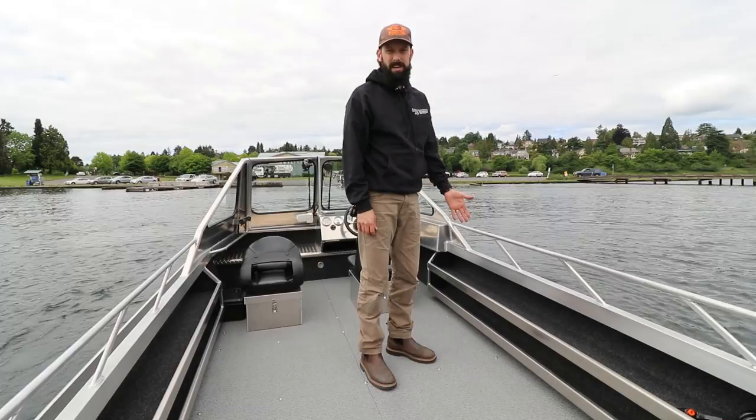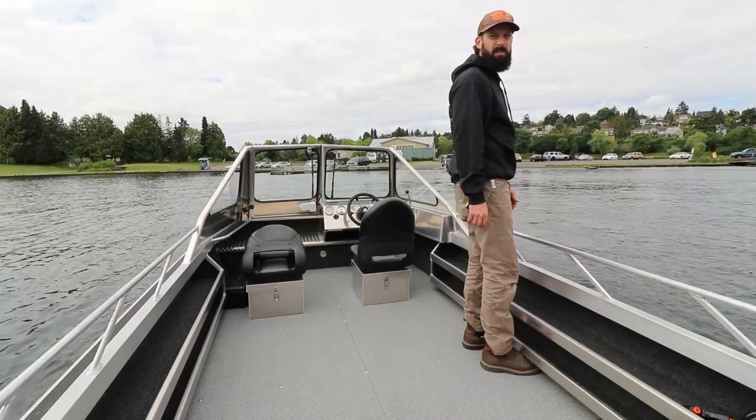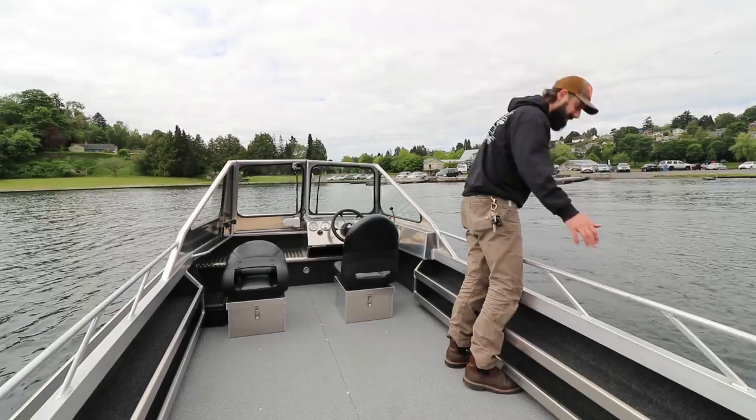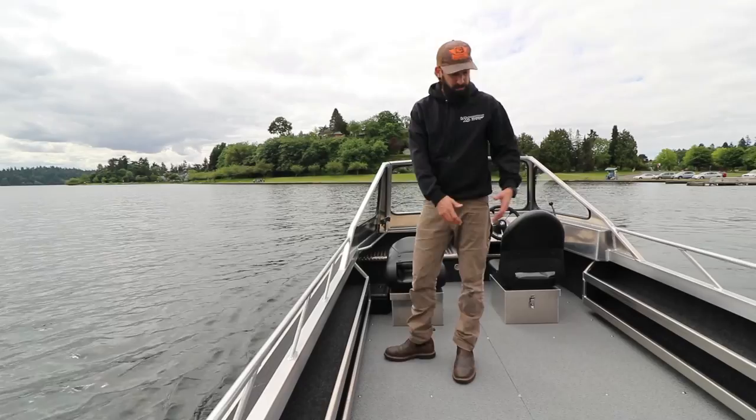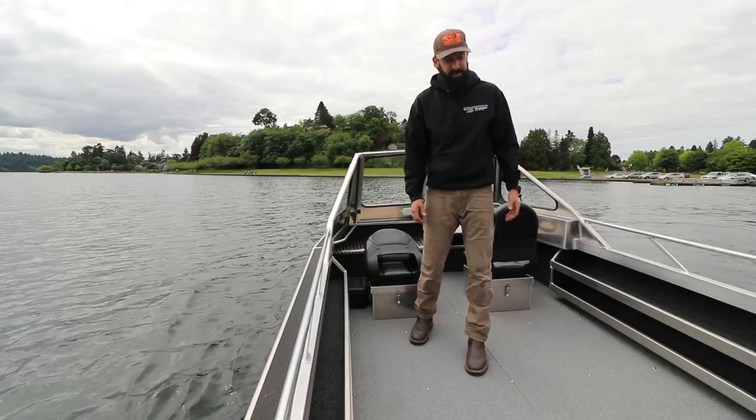We've got dual side trays on both sides of the boat, giving you a little more rod storage. It also gives me a toe kick right here, so when we're leaning against the boat I feel nice and secure. Of course, we've got our railings — I can lean against them and net a fish. We have a generous walk-around on each side of the boat as well. Plenty of space: if you want bench seats, coolers, or just a bunch of totes heading up to moose camp, you've got the room for it.